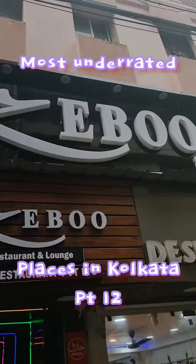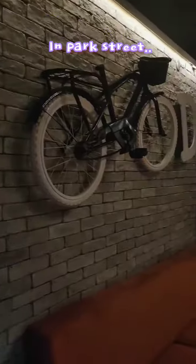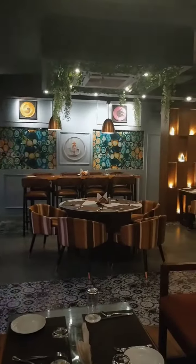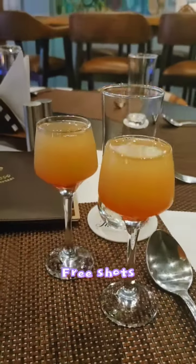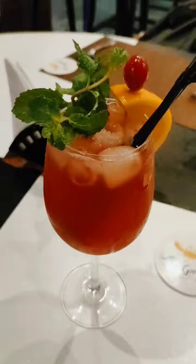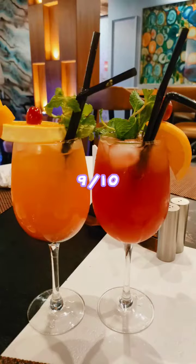Most underrated places in Kolkata, part 12. Hidden in the lanes of Park Street, this restaurant has it all — from a cozy, modern-looking ambience to nice chilling AC for this heat. They serve you welcome drink shots and also specialize in mocktails. These just tasted amazing.